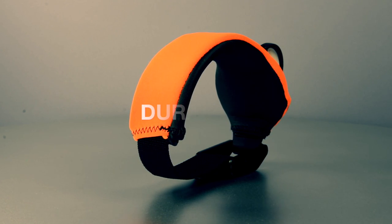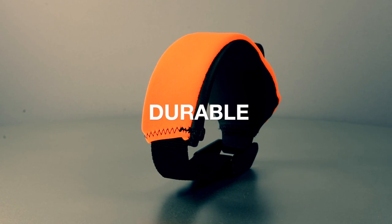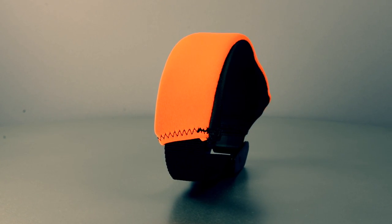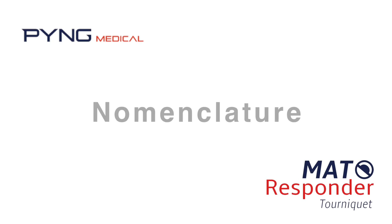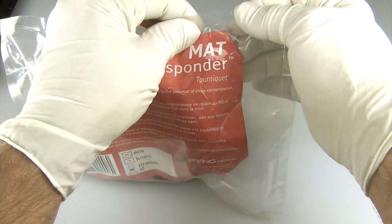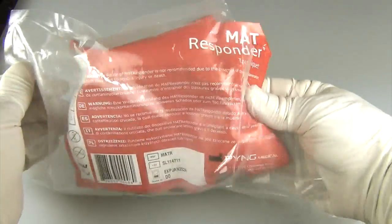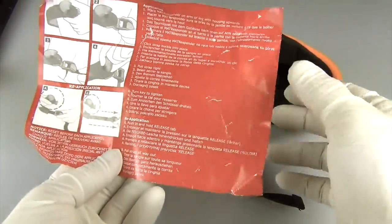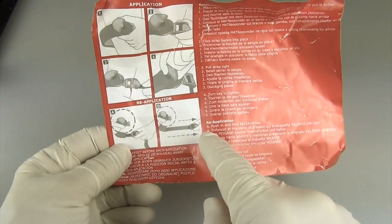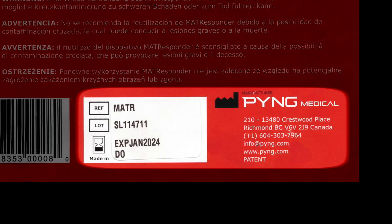The Mat Responder is durable, operating in extreme and adverse conditions such as mud and grime submersion, full submersion in water, submersion in sand and extreme cold, ice encrustment, and hard surface or concrete impact. The Mat Responder comes packaged in a clear bag with notches for easy tear opening. Inside, you will find the Mat Responder and the two-sided printed instructions for use. These instructions are printed in several languages and include clear and concise application instructions, as well as the important lot number, expiration date, and corporate contact details for Ping Medical.